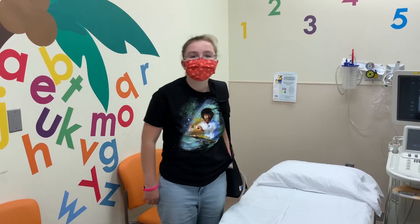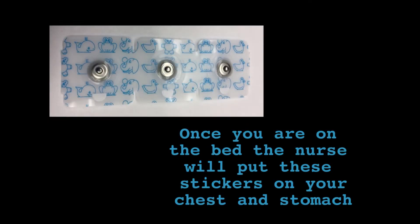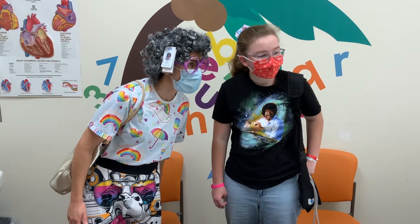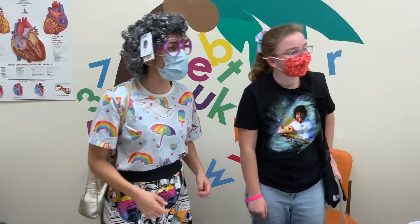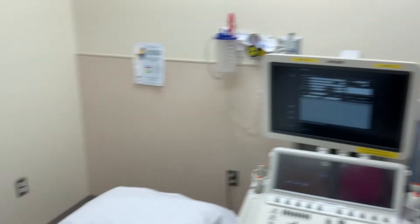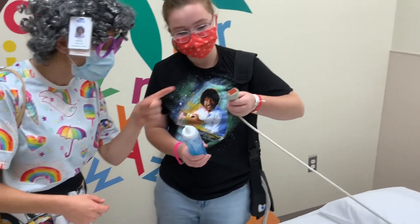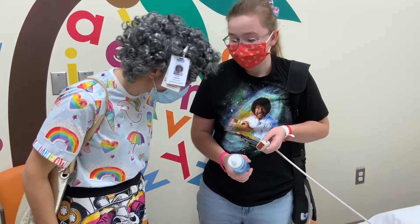This is the echo room. What happens in the echo room? They put, like, glue stuff on. Oh, this stuff here. Yes. This is like a jelly jelly. So the jelly jelly goes on. Yes. And then they use, oh, this thing. And then that kind of rolls around? Yes.